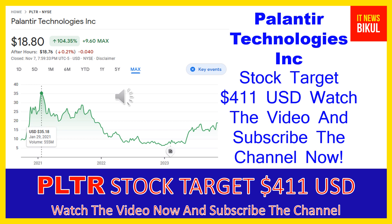You can buy PLTR stock as a cash segment, take delivery of PLTR stock in your DMAT account, and just hold for the next one or two years. After one or two years, PLTR stock can be trading at $411 USD level. So if you want, you can take a position now on PLTR stock and earn good profit after a few years.